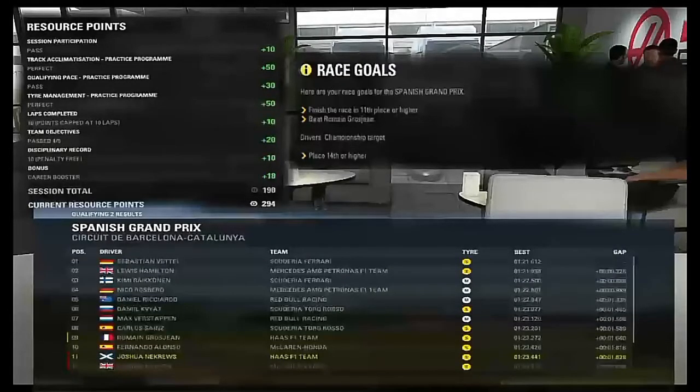What is up guys, the Cruise 51 today. Sorry if my voice is feeling a bit weathered, I'm not feeling really well at the moment. Here's all the stuff you need to do for practice - got all the good resource points, there's the race goal, and we qualified P11 for the Spanish Grand Prix. This is round five, episode four of the F1 16 career. It's now time to go to the Spanish Grand Prix.